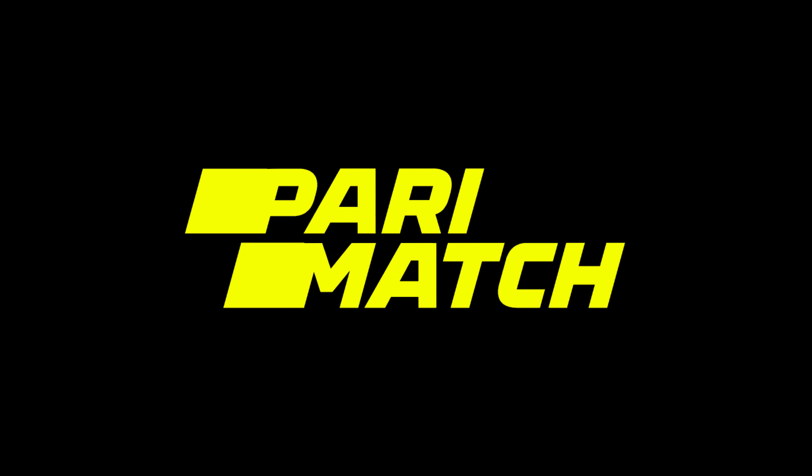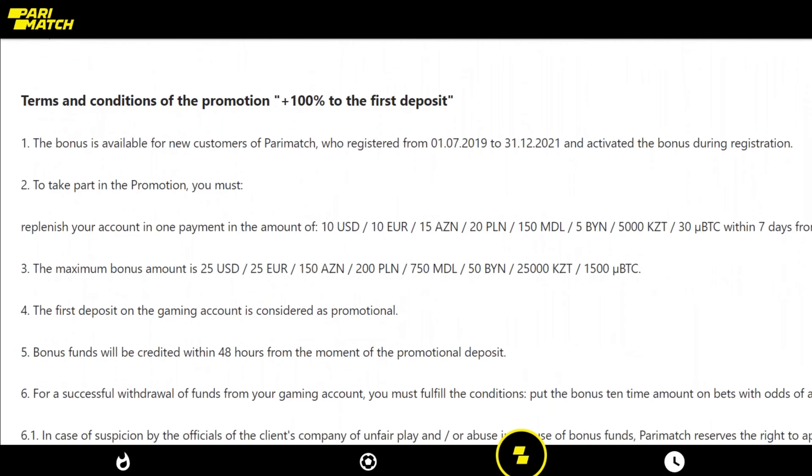What's up everybody? Dan here with my Paramatch Casino and Sportsbook Review. This is kind of an interesting one because when you sign up for Paramatch, you actually have two different choices as far as which bonus you want to take advantage of.